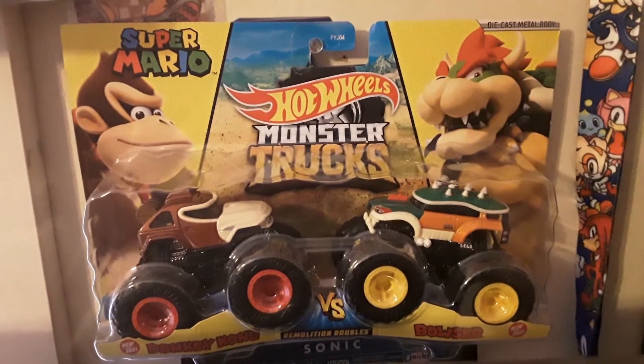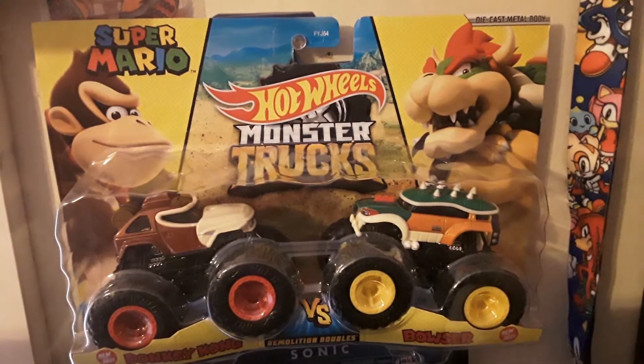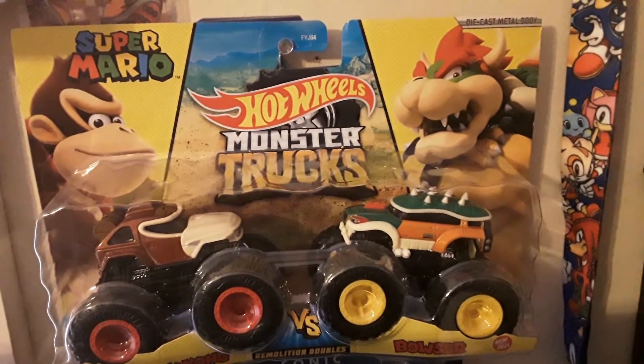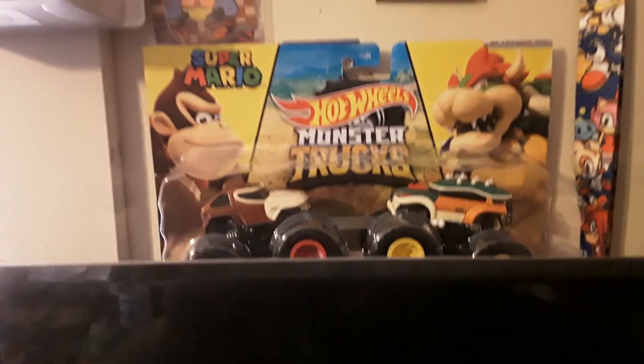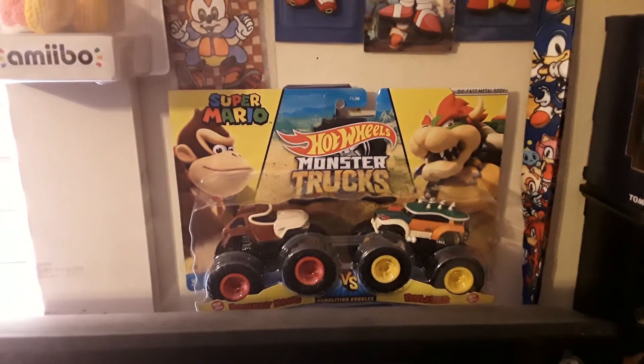I'm going to show my Nintendo Hot Wheels collection — I found most of them in my storage. Stay tuned for that. Thanks for watching, stay tuned for more.